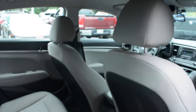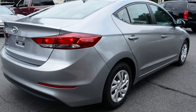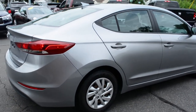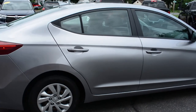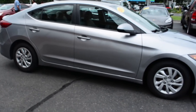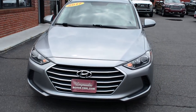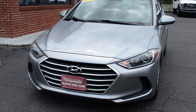This 2017 Hyundai Elantra SE Value Edition is a remarkable vehicle for an incredible price tag. It features an impressive exterior styling and a deftly designed interior. If you're looking for an exceptional small economy car with excellent power, performance, and gas mileage, look no further. Come on down to visit us at Long Meadow Motor Cars in Enfield, Connecticut, or call us up to make an appointment for a test drive. We hope to see you very soon.